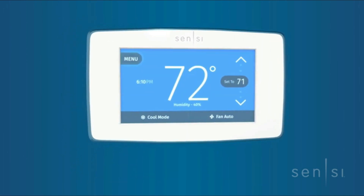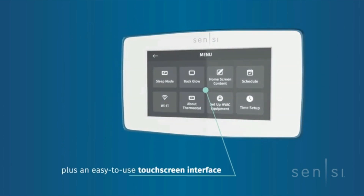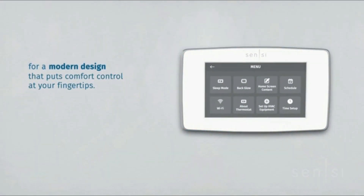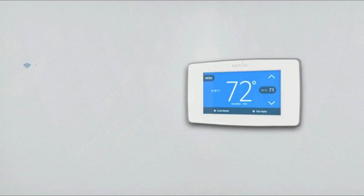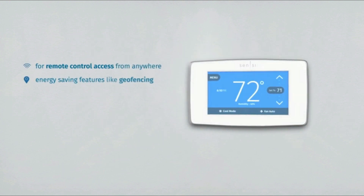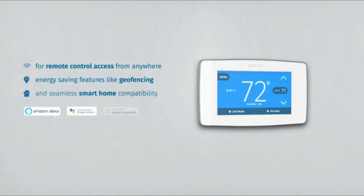Remotely control your home comfort from your smartphone or tablet using the Sensi mobile app for Android and iOS devices. Sensi can help monitor the performance and efficiency of your HVAC system by delivering valuable usage reports, alerts about your equipment, and maintenance reminders like filter replacement.